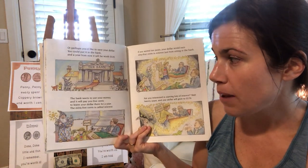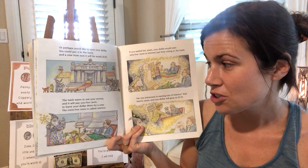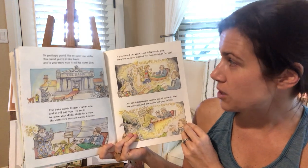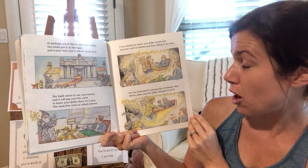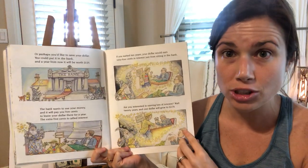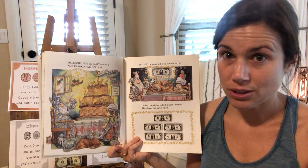The bank wants to use your money, and it will pay you five cents to leave your dollar there for a year. The extra five cents is called interest. If you waited ten years, your dollar would earn 64 cents in interest just from sitting in the bank. And are you interested in earning lots of interest? Wait 25 years, because your one dollar will grow into $2.70 if you just keep it in the bank and don't spend it.